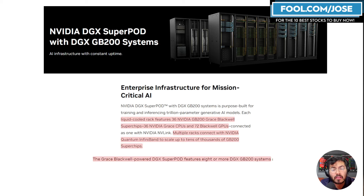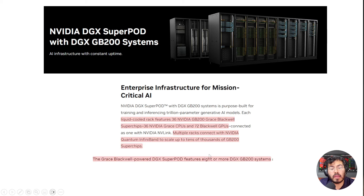The Super Chip is the building block for the DGX GB200 systems. There are two tiers: the system and the Super Pod. One rack — the system — is a liquid-cooled unit featuring 36 GB200 Grace Blackwell Super Chips, which includes 36 Grace CPUs and 72 Blackwell GPUs connected as one via NVLink. The Super Pod is eight or more of these GB200 systems — eight racks or more — connected using Quantum InfiniBand and Nvidia's switch chip, enabling tens of thousands of Super Chips to work together.